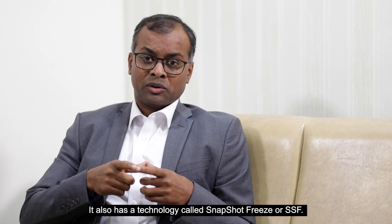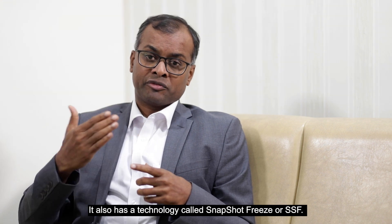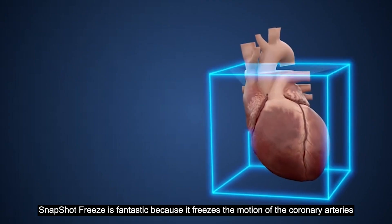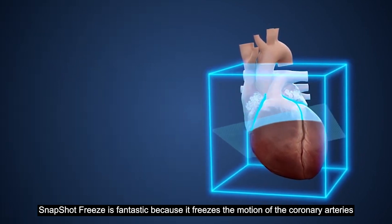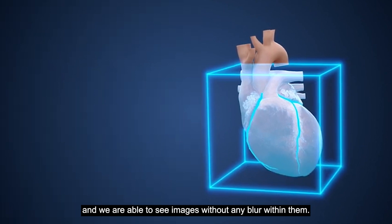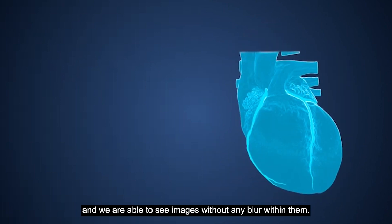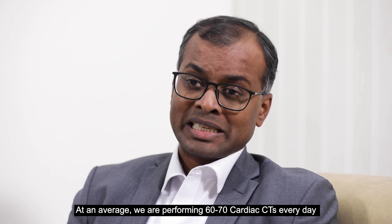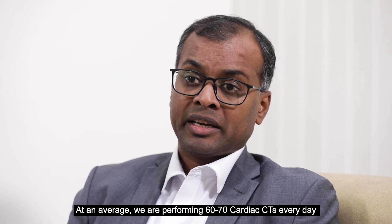It also has a technology called Snapshot Freeze, or SSF. Snapshot Freeze is fantastic because it freezes the motion of the coronary arteries, and we are able to see images without any blur within them. On average, we are performing 60 to 70 cardiac CTs every day.